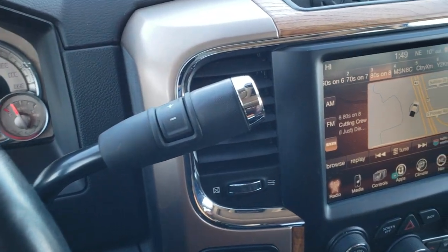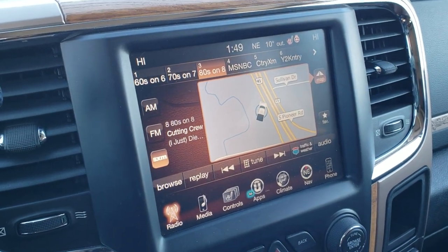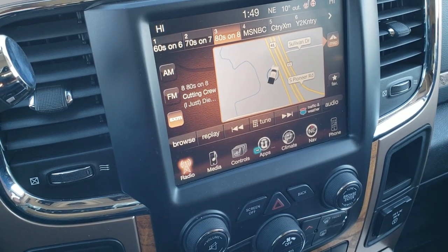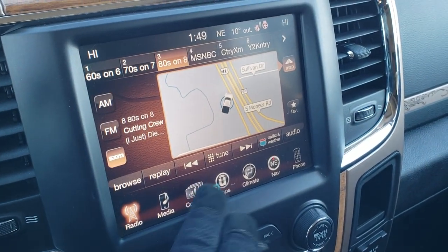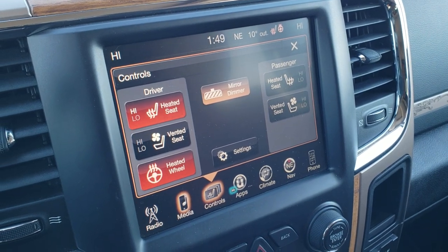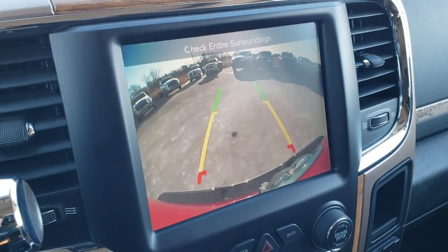It comes with the six-speed automatic transmission with optional tap shift. It has the 8.4 touchscreen radio with AM, FM, and SiriusXM radio capabilities. There's a factory navigation system, as well as heated and cooled seat buttons, a heated steering wheel button, and this is also where your backup camera display shows up.